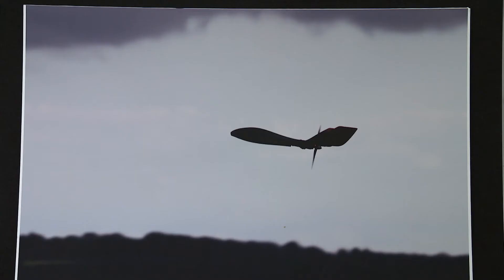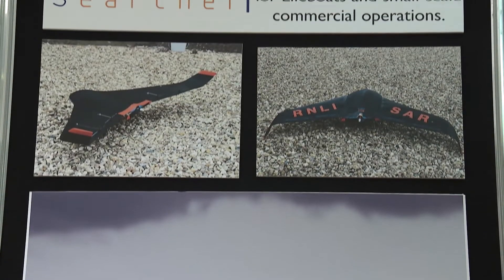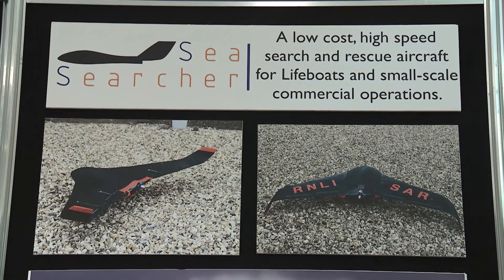My project is based for the RNLI — it's a search and rescue drone that they can use. They can throw it off the side of a lifeboat and go and look for a survivor in the water. It's completely autonomous, so you just draw a rough area where you want them to search, and it will perform a grid search in that pattern. You can look at a live video feed coming back from it and find a survivor in the water through a thermal camera.